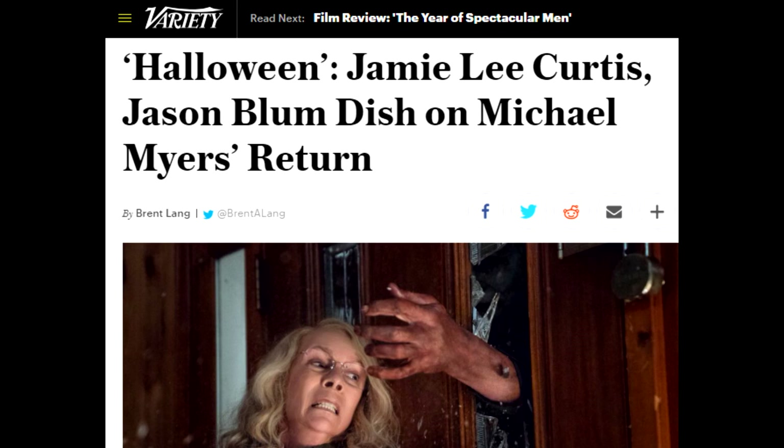We have a three-parter right here. Variety did an interview with Jamie Lee Curtis and David Gordon Green, and it brought up some new stuff that we didn't know about. So it's nothing huge, but it's kind of fun to talk about.